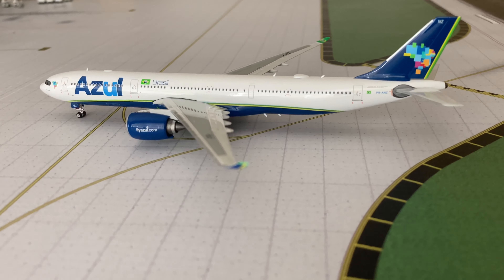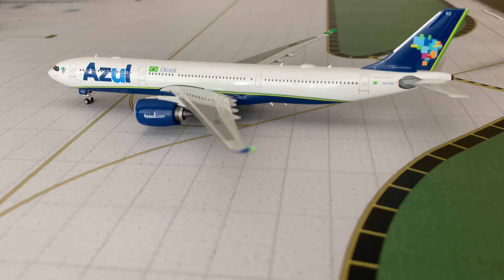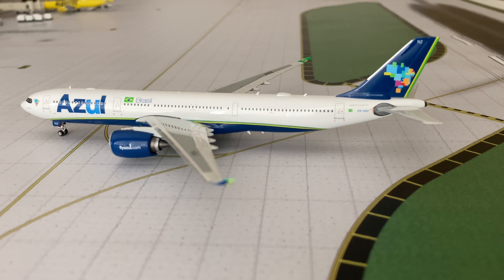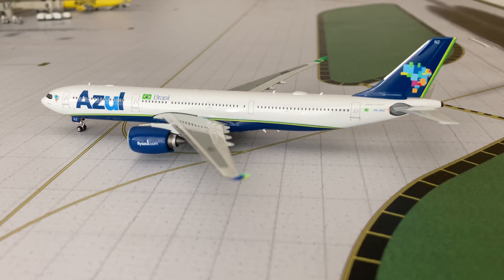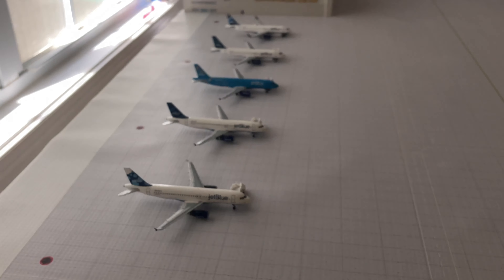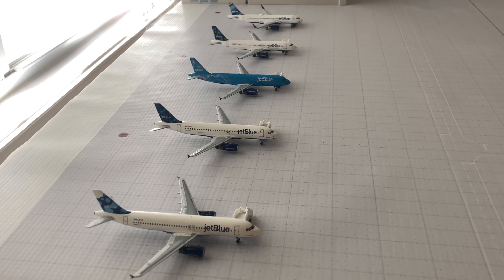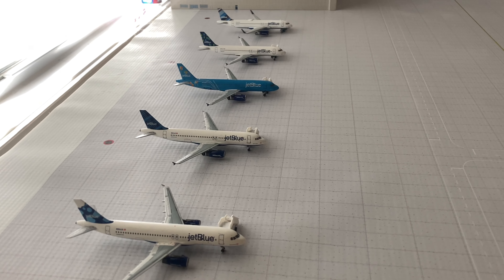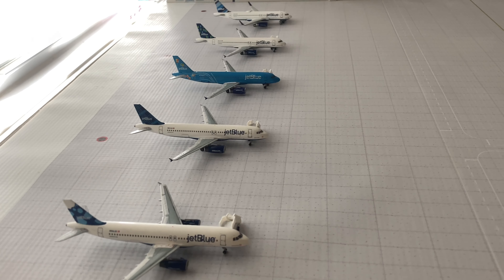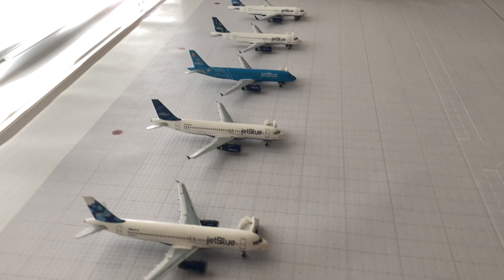I do need to pick up an Azul A330-200. Hopefully NG makes one — their mold is phenomenal. There are some really nice special liveries, so I'd like to get those as well because Azul flies the A332s and the A339 Neo like you're seeing right here. A lot of the times you'll see the Azul flights sit here for the majority of the day because they come in early in the morning and leave late at night. So if you're familiar with Fort Lauderdale, I'm sure you've seen Azul just hanging out in this section.